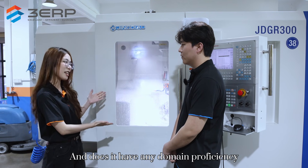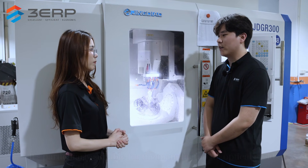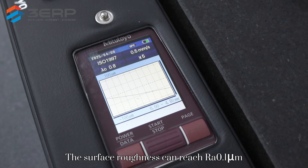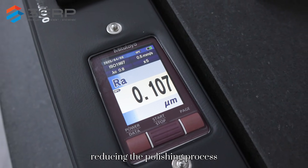And does it have any domain proficiency? It is particularly suitable for the manufacture of optical molds, precision gears, medical implants, etc. The surface roughness can reach RA0.1µ, reducing the need for polishing.